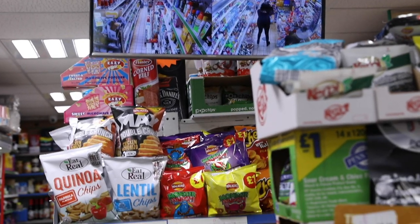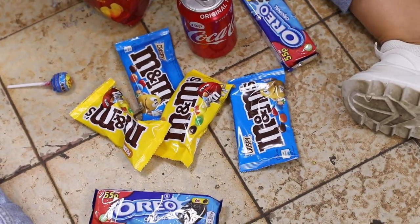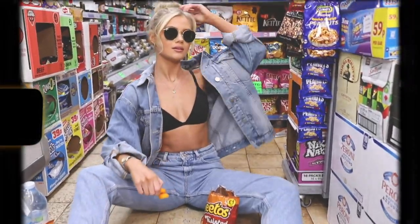For this second outfit I wanted to experiment more. I ended up getting loads of snacks and I wanted Katie to interact with them to get more creative shots. I got her sitting down in the middle of the aisle so you can see all the colourful food packaging to really get the photo to pop.